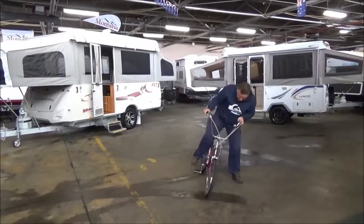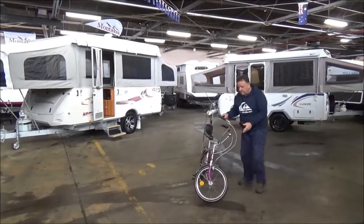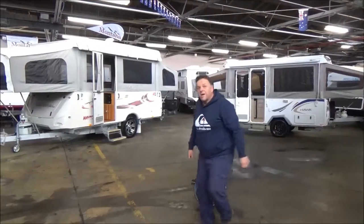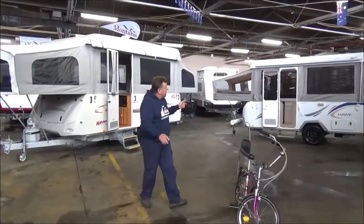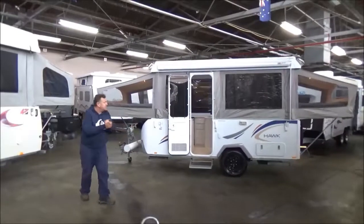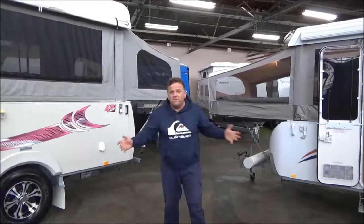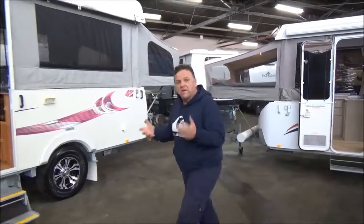Welcome back to Metro RV. I think the drags might be replacing the jumps. We're going to have our first caravan verse-off here at Metro — Coromal Navigator versus a Jago Hawk. These things have been fulfilling families' camping needs for a very long time. Not very often we've got one of each in, so we thought we'd do a bit of a comparison.